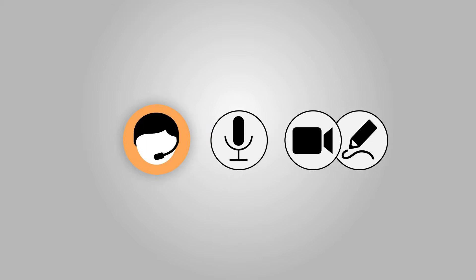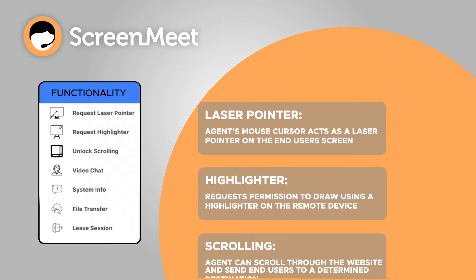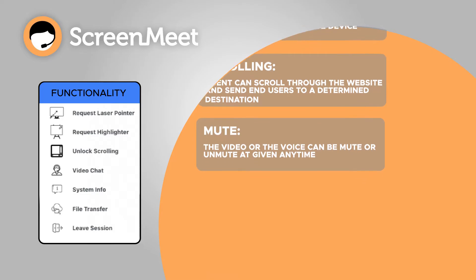ScreenMeet Live voice, video, and co-browse sessions have all kinds of useful features like laser pointer, highlighter, scrolling, and the ability to mute and unmute voice and video.